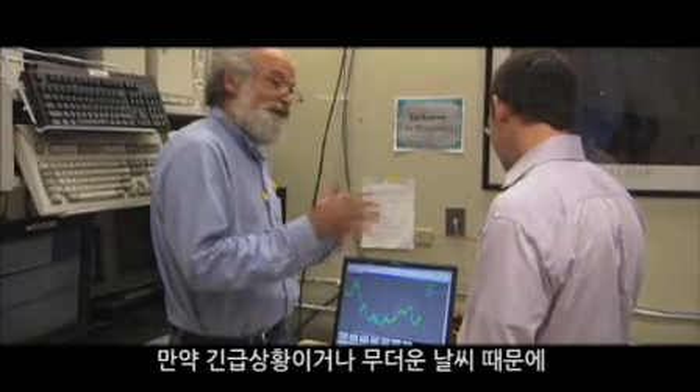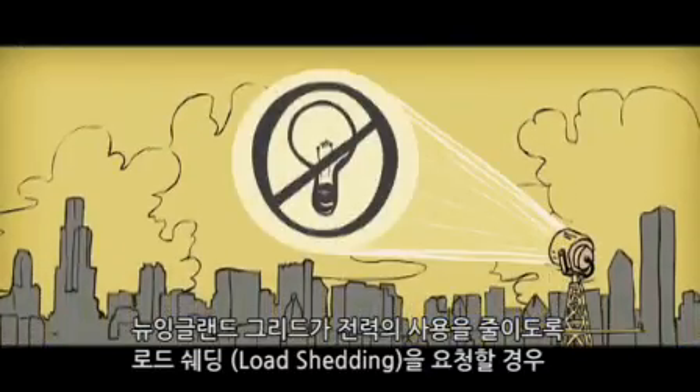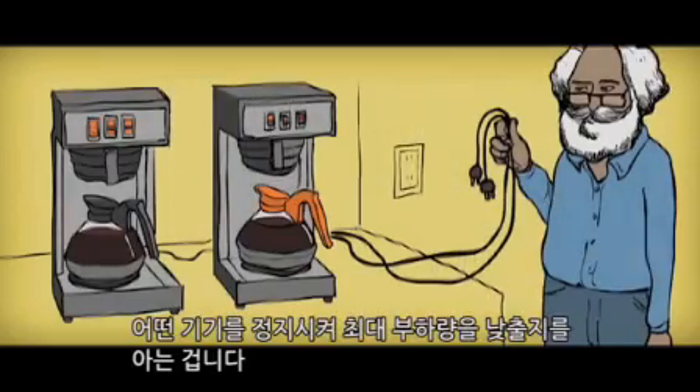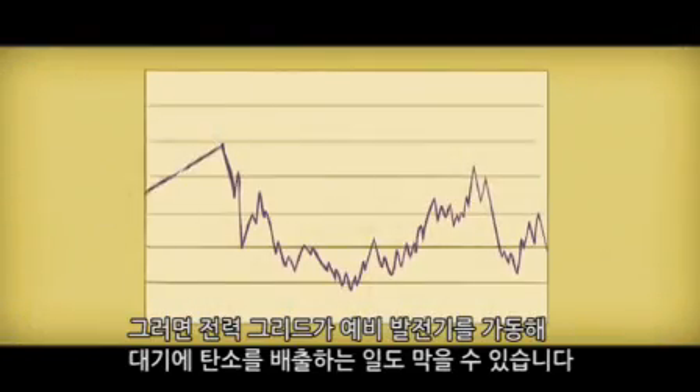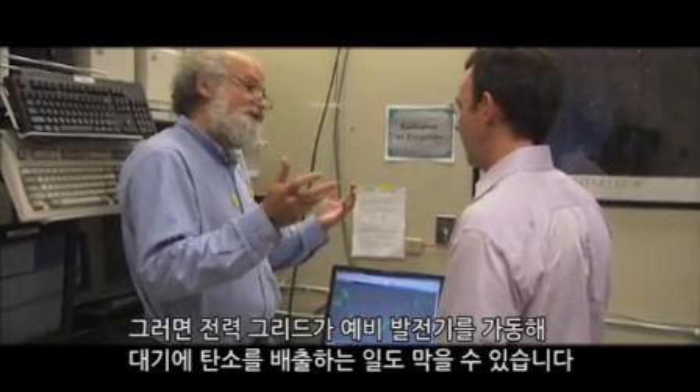If it had been an emergency — like a hot muggy day — and the New England grid had said they need load shedding, we would know exactly which pieces of equipment we could turn off and shave off those peaks. That would prevent the electric grid from having to start some of those auxiliary generators and put carbon in the air.